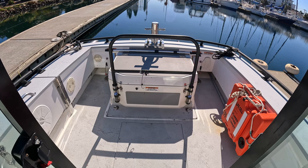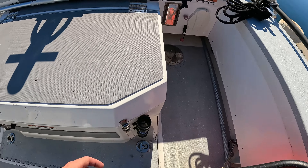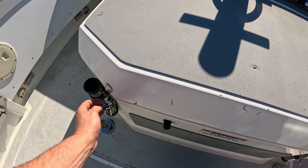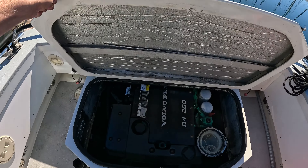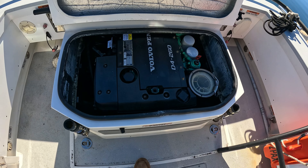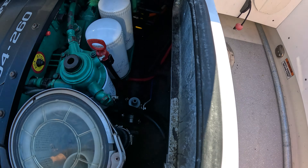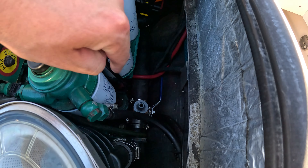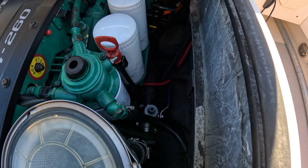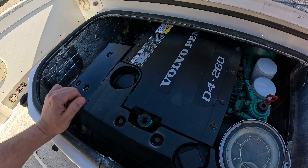Let's open this up and have a quick look at the engine. You just remove the grab rail — pop these off here and there we go. This top access is for your initial startup and checks. You've got access to your strainers, oil filters, and a fresh water flush installed there so you can run your salt away or anti-salt product. The D4 260 is fully rebuilt.